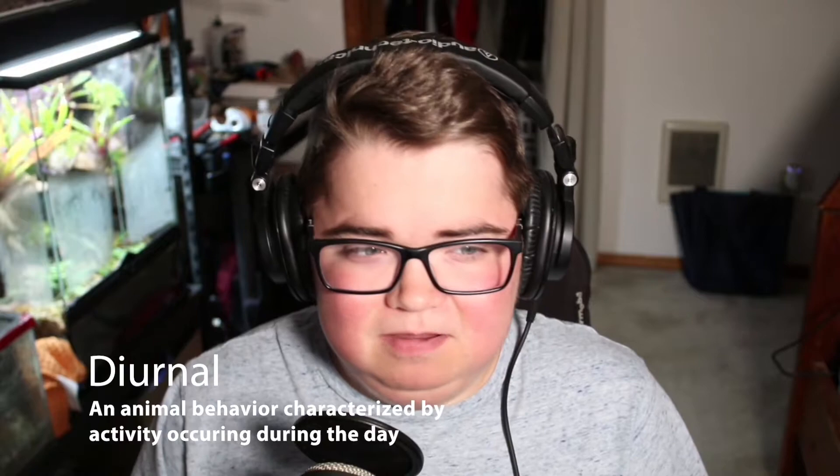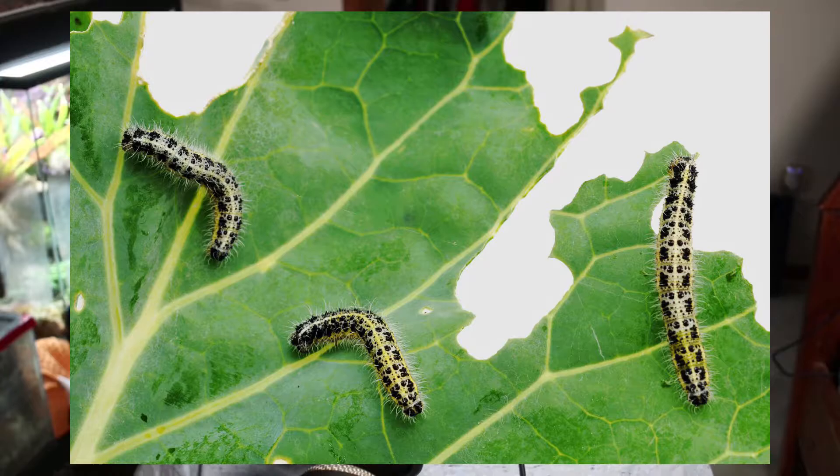As many of you may already know, the larval stage of a moth is called a caterpillar. Most moths and butterflies have something known as a host plant. A host plant is a species of plant that a specific moth or butterfly will use as food as a caterpillar, and then will go on to lay its eggs as an adult. The entire life cycle of these insects is dependent on their host plant. For example, milkweed is the host plant of the famous monarch butterfly.